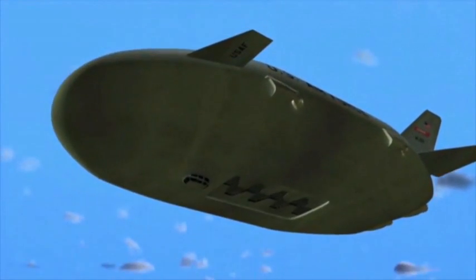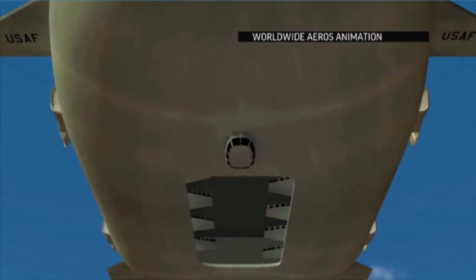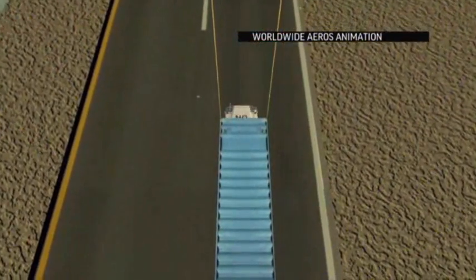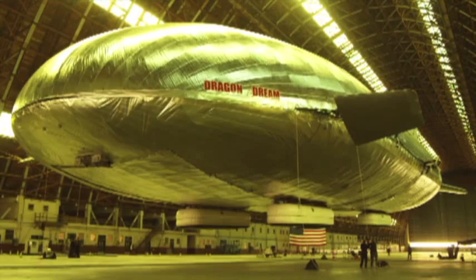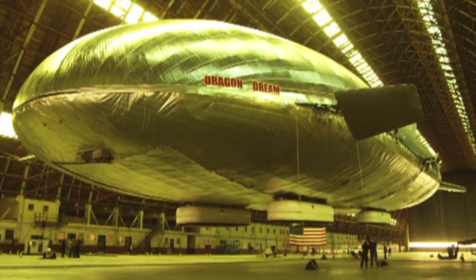In all, 66 tons of cargo can fit inside. The airship could help humanitarian relief efforts and supply forward bases in hostile territory. That's why the Pentagon and NASA have invested $36 million in the construction of this prototype. It can fly — barely — floating just above the floor, still in the hangar.